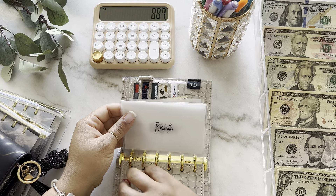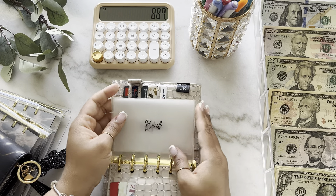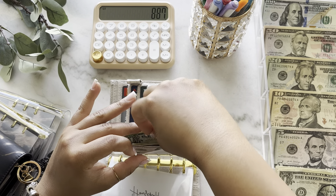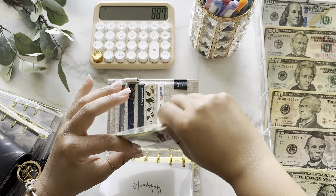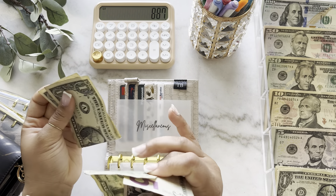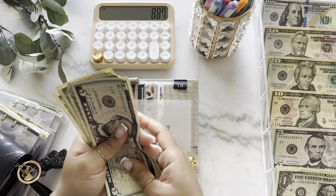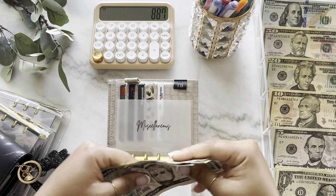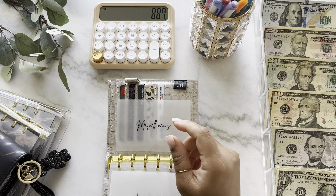We're going to go ahead and get into stuffing my wallet. I only have rollover and miscellaneous. I have five, six, seven, eight — $8. The $5 will go into the $5 challenge and the ones will go into the $1 challenge. I'll put this to the side until we get there.